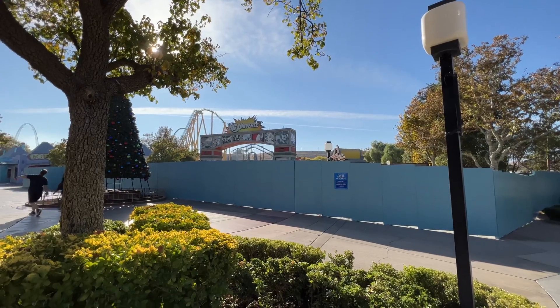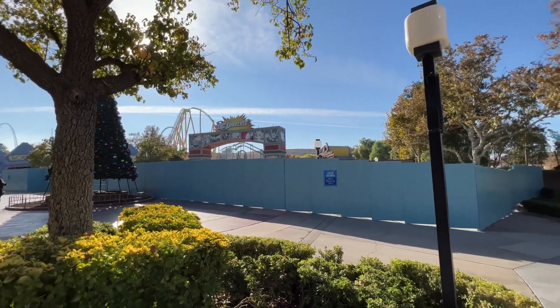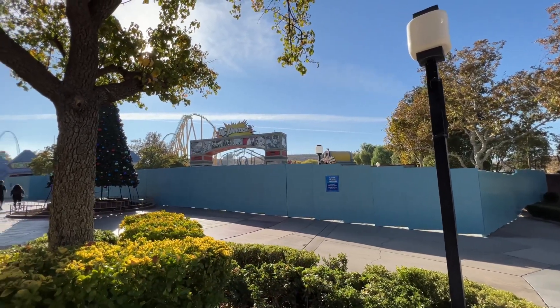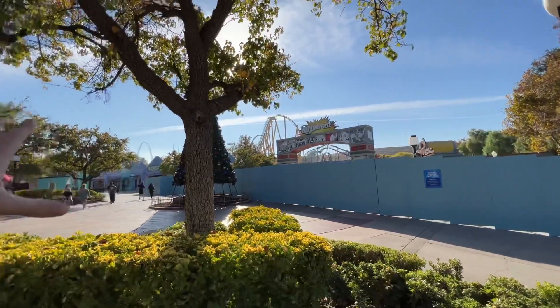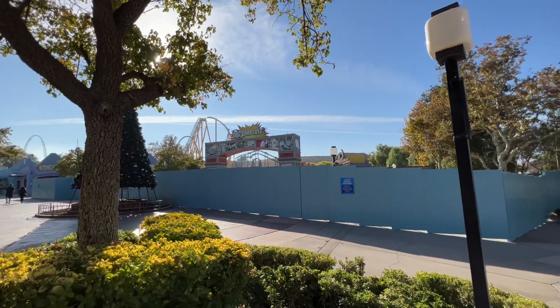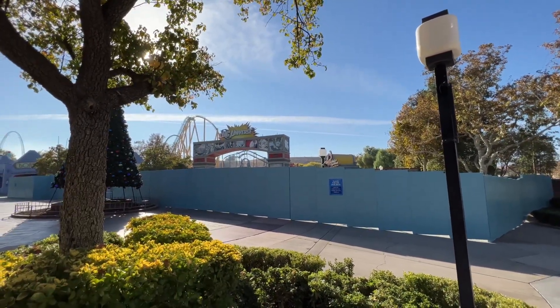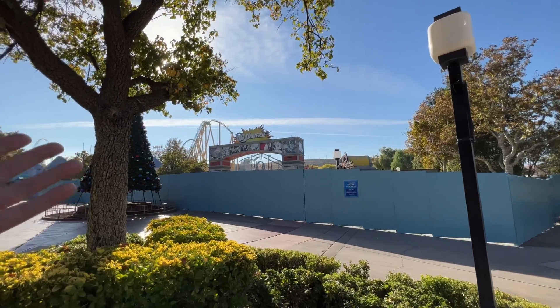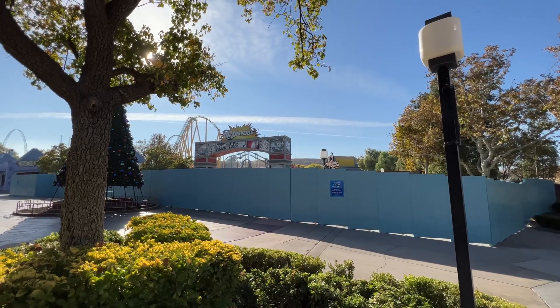We've maneuvered over here to the DC Universe section of the park where Batman, Wonder Woman, and The Flash are located. And look at this — they have the construction fences up. It looks like they're going to be doing some major work back here, which is really nice. It's going to finish off this area because they've kind of gone one by one down the park here. This is like the last area in this particular section that needs some refurbishing. So with the new Wonder Woman roller coaster going in, it's nice that crews are going to be back here sprucing up the DC Universe land in general.